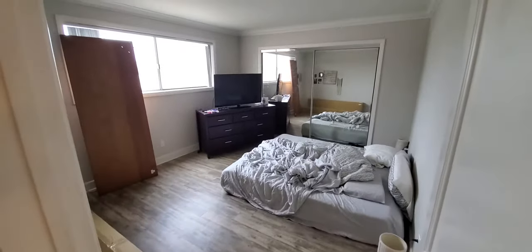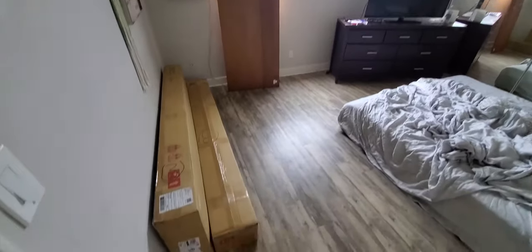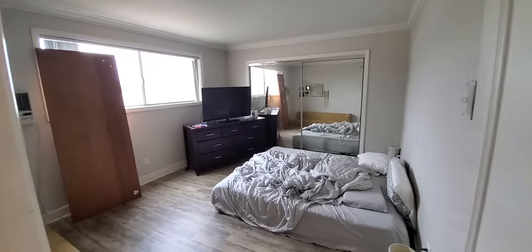Hey, this is Dave We Like, taking you inside my bedroom where the magic happens. This is the first time that I've had a bed frame in — well over four years now. Don't judge me, bro.